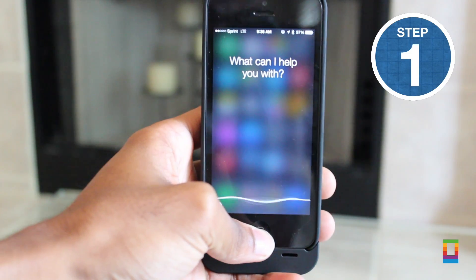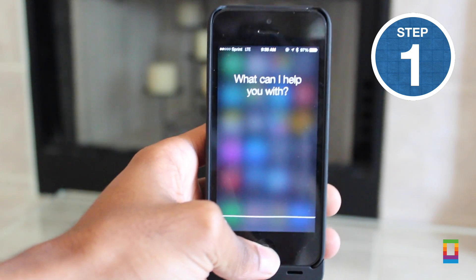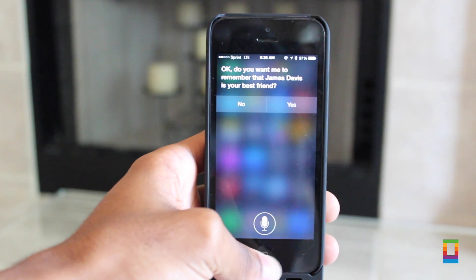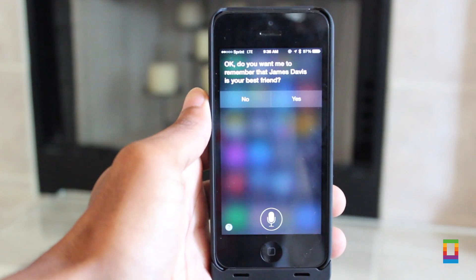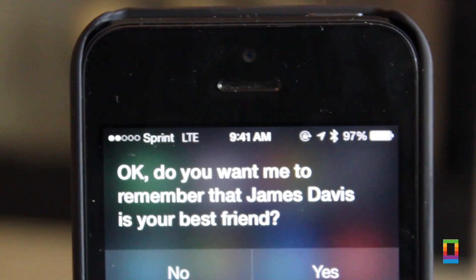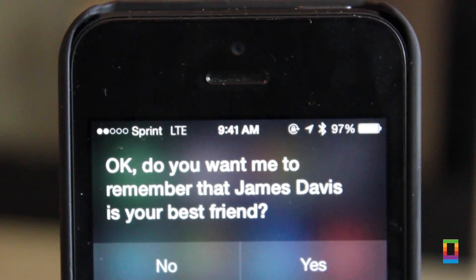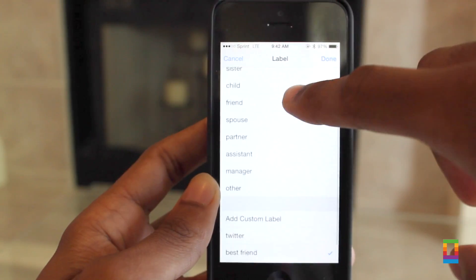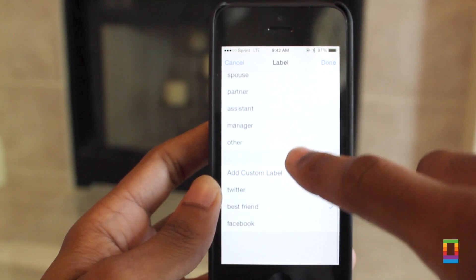First up: Siri can remember your contacts by labels like mom, sister, and tons more. For example, you can tell Siri 'James Davis is my best friend.' This way, whenever you're using Siri later on, you can just say 'text my sister' or 'my grandpa' and it will automatically know who you're talking about. Customize your contacts by voice or by going into your contact page and you can choose and add the labels yourself.